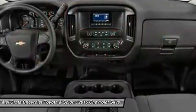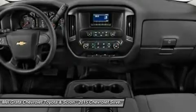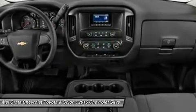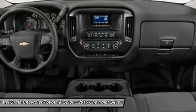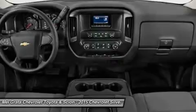There's also the 6.2L Ecotec V8 with 420 horsepower. The max-trailering package, offered with both V8 engines, provides class-leading trailering capacity of up to 12,000 pounds.